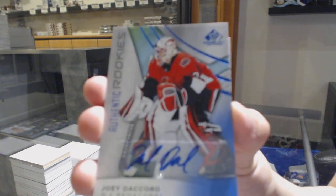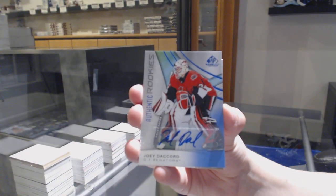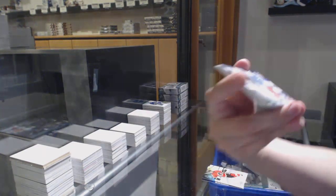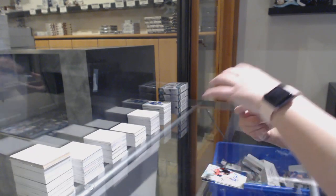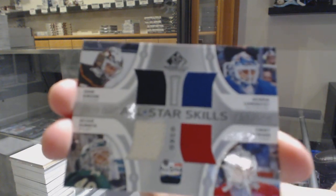Blue rookie auto for the Ottawa Senators, Joey Ducournau. A quad jersey random between Anaheim, Minnesota, the Rangers, and Detroit — Gibson, Dubnyk, Lundqvist, Howard.